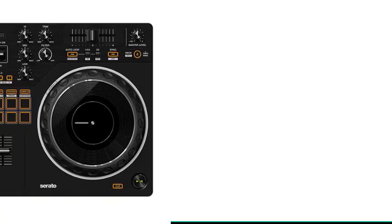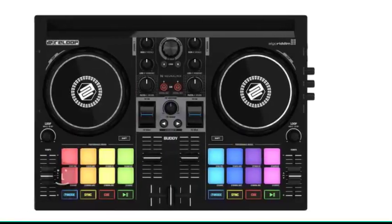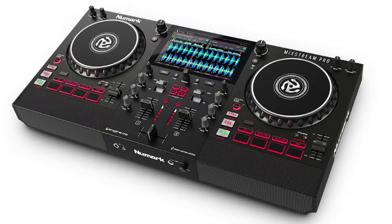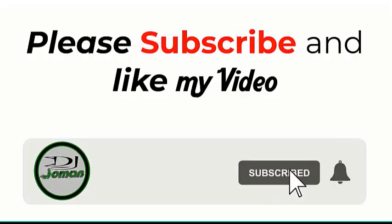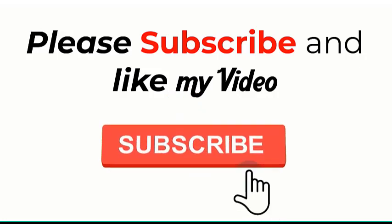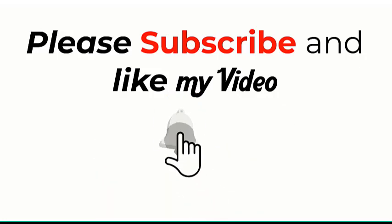So that's our five best DJ controllers in 2022 from DJ Joman's channel selection. Which one do you think is best for you, and which one have I left out that you think is the best? Give your comment below to let me know. Thank you for watching — please do not forget to subscribe to DJ Joman's channel, and like this video if you enjoyed it. See you next time!